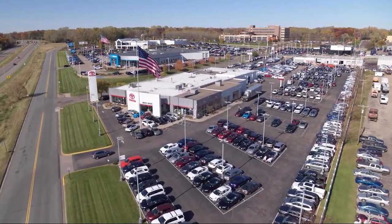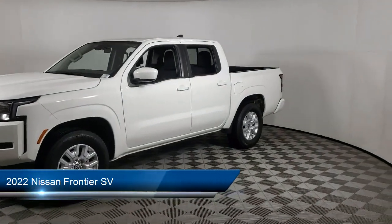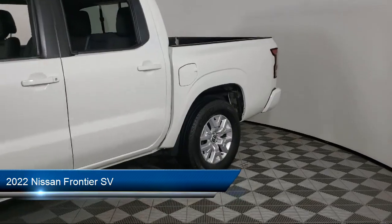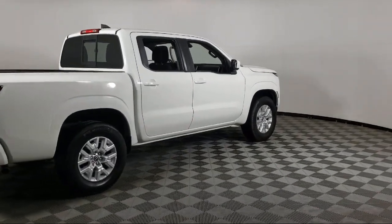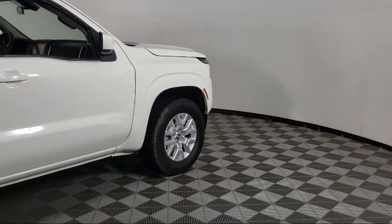Invergrove Toyota welcomes your interest in one of our great vehicles that comes equipped with keyless entry, tow hooks, air conditioning, traction control, power windows, cruise control, power seat, power door locks, security system, tilt steering wheel, and has less than 35,000 miles on the odometer.